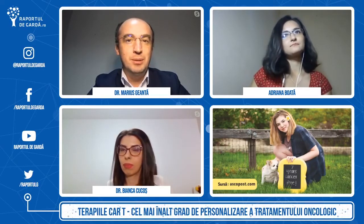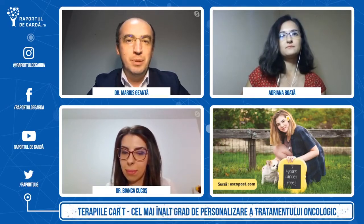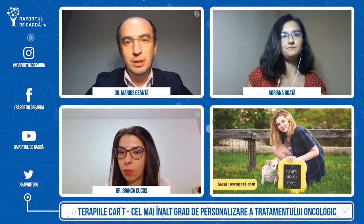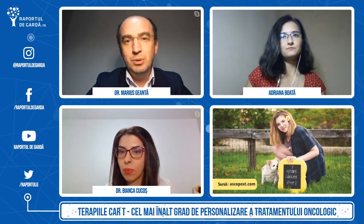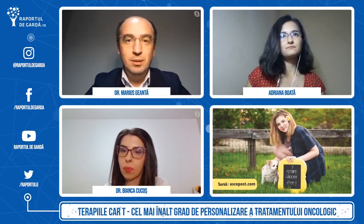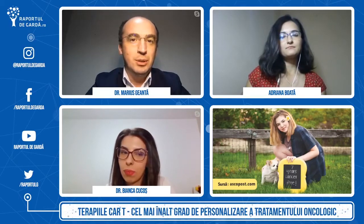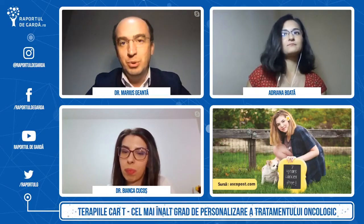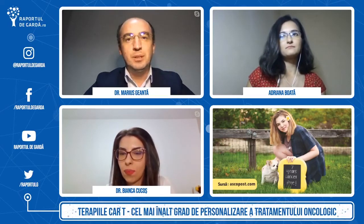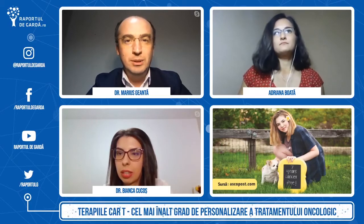Atunci când vorbim despre inovație — în această seară vorbim despre terapiile celulare — cred că e foarte bine să asociem genul acesta de imagini și de povești. Povestea din jurul terapiilor celulare este fascinantă, pentru că are această componentă umană pe care am văzut-o, are o componentă științifică incredibilă. Terapiile celulare reprezintă în același timp o terapie genică, o terapie celulară și o imunoterapie — nu seamănă cu ceea ce știm că sunt medicamentele, pentru că se folosesc de celulele proprii ale organismului, care sunt reprogramate genetic pentru a recunoaște celulele canceroase și pentru a le ataca.